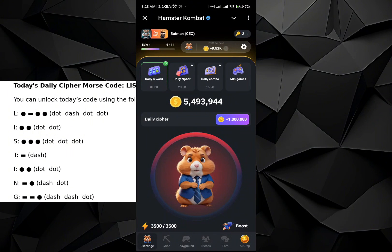Welcome to another episode of Daily Cipher for Hamster Kombat. The word for today is 'LISTING', so let's get started. First, for L: dot, dash, dot, dot. Then for I: dot, dot.